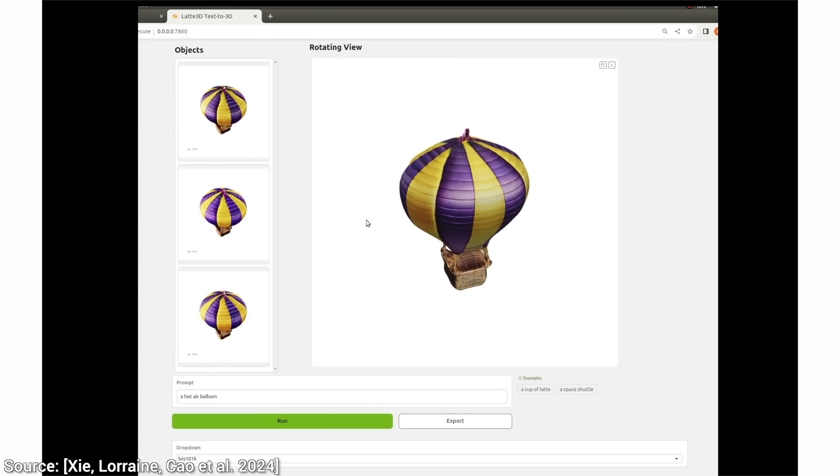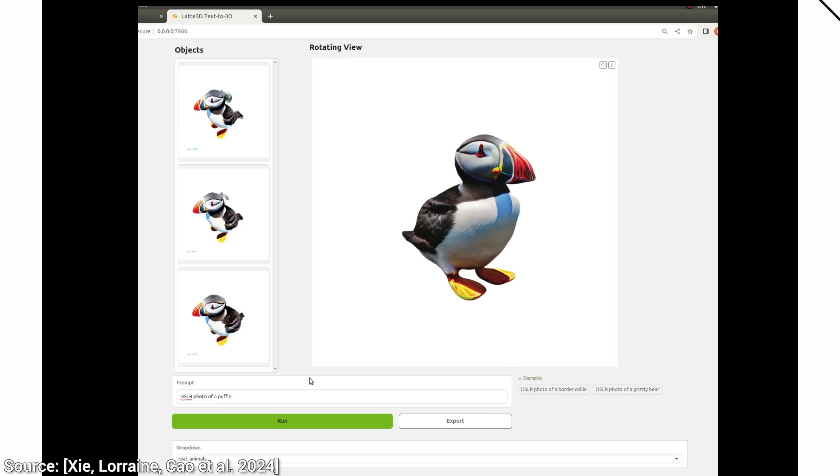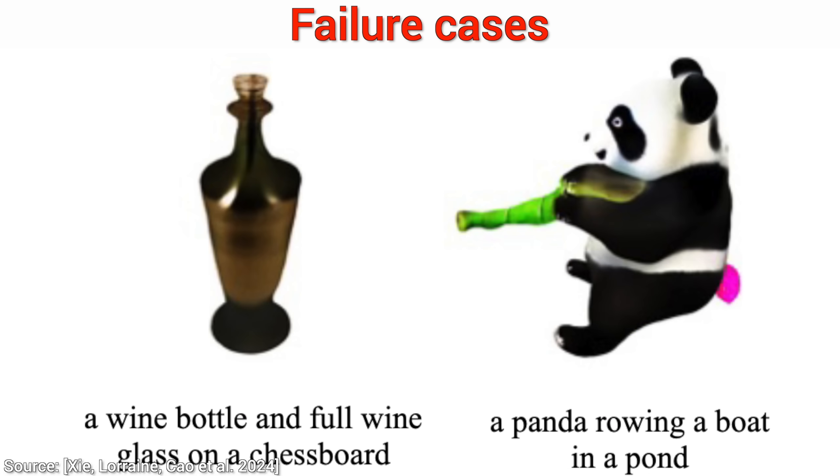Now, not even this new technique is perfect. For instance, if we are requesting something with thin pieces of geometry — for instance, a fly — the legs have some continuity problems. Also, some complex prompts, like this panda who is supposed to be rowing — I do not know what this panda is doing. Driving a car with a bamboo steering wheel? Let me know in the comments what you fellow scholars think.